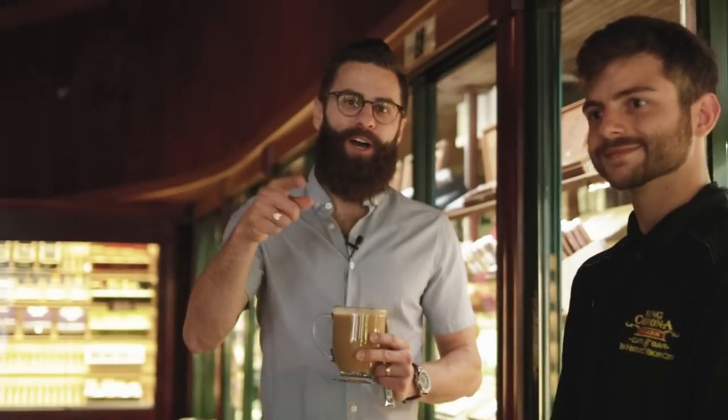You heard it from Nick here at King Corona Cigars — he's a certified tobacconist, he knows what he's talking about. Come down, get a cigar, get a drink, and you're going to have a good pairing. For you guys at home, you got a little tip from Nick on how to pair your next coffee and cigar. Thanks for joining us. You know where to catch Boveda — YouTube, Instagram, Twitter, and Facebook.